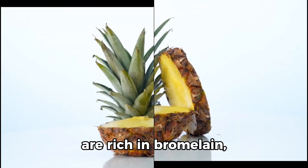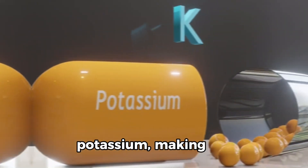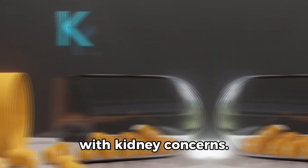7. Pineapple. They are rich in bromelain, an enzyme that can help reduce inflammation. They are also low in potassium, making it a suitable choice for those with kidney concerns.